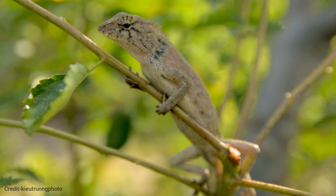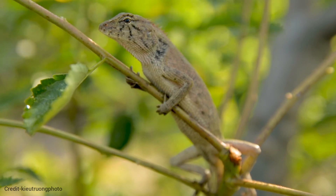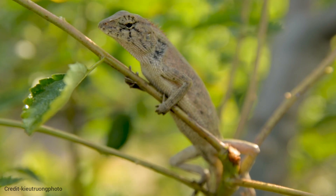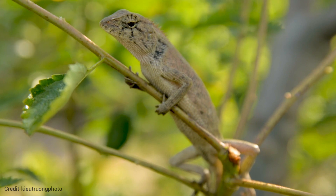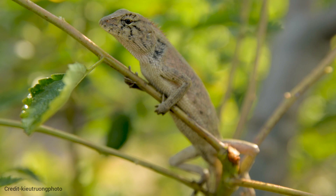The gestation period for chameleons typically ranges from four to six months. Chameleons reproduce by laying eggs, which they carefully bury in the ground for incubation. Chameleon hatchlings emerge fully developed and ready to navigate their environment independently.